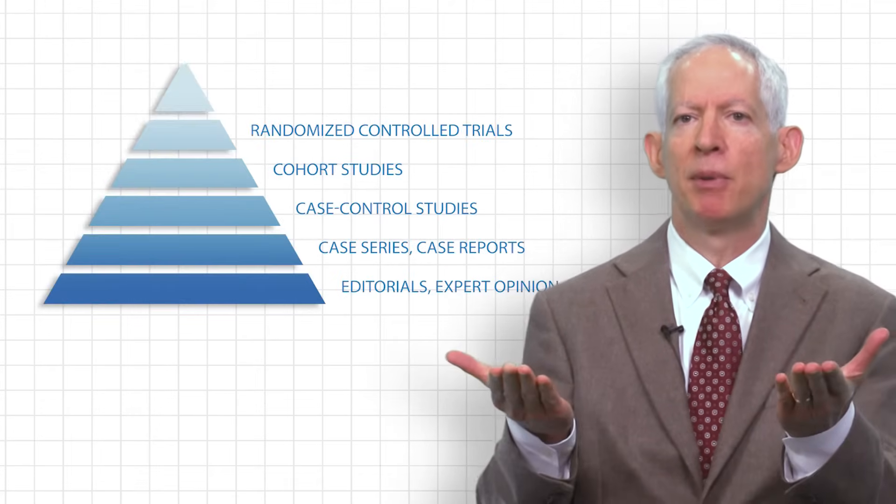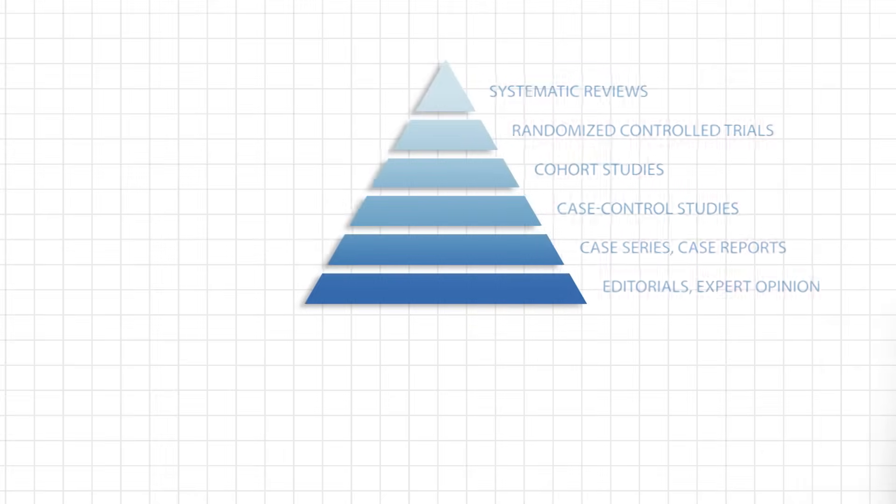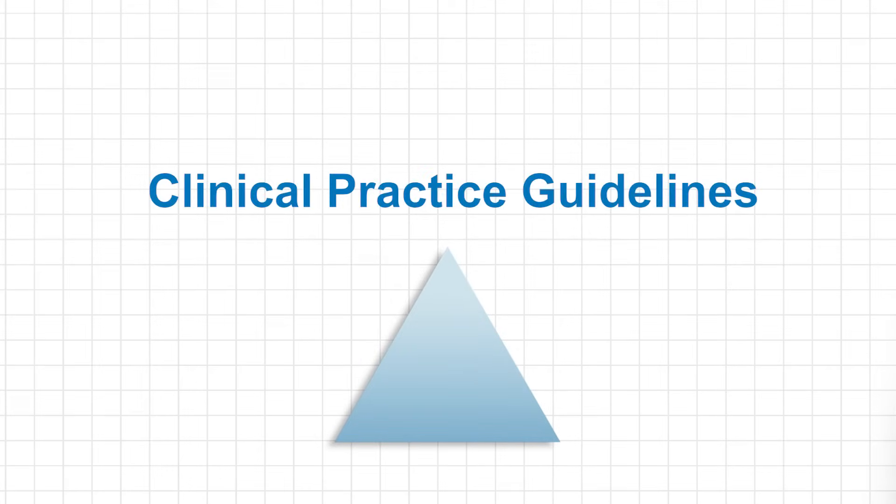What does change as we move up the pyramid is that both bias and confounding are actually reduced, because both bias and confounding can distort the results of a study. We are more likely to obtain the truth as we move up the evidence chain. At the very top of the pyramid would be clinical practice guidelines, which is when an expert panel convenes and performs an exhaustive review of the literature, referred to as a systematic review.